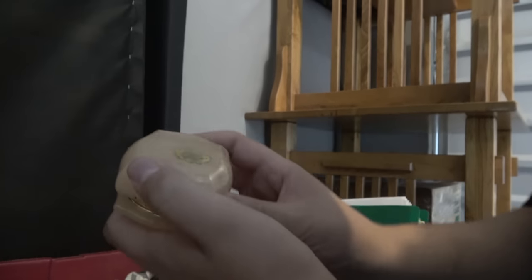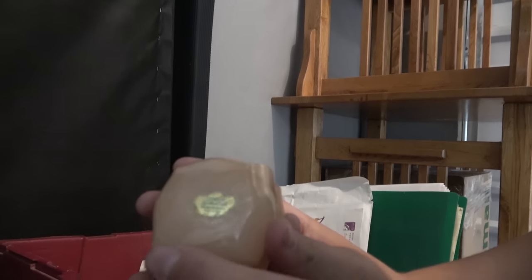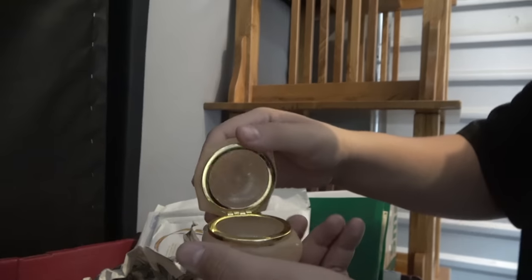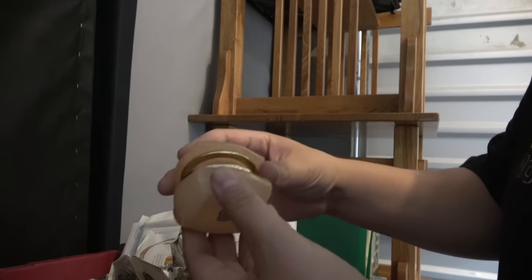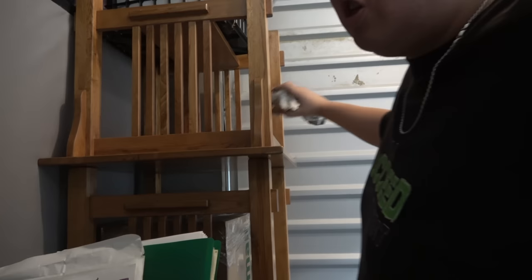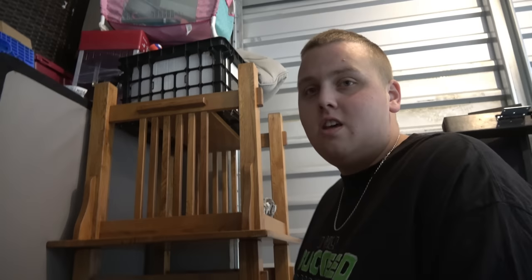We have some wrapped up stuff - probably Christmas ornaments. Oh wait, what is that? This is a genuine alabaster - hand carved, made in Italy. That looks really nice. We definitely have to look it up on eBay. From what I've noticed doing these, if something's made in Italy it probably has good value.